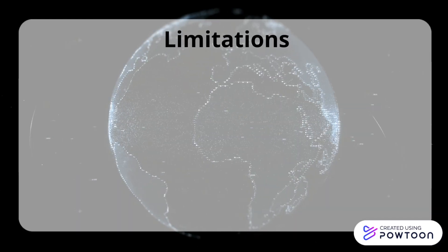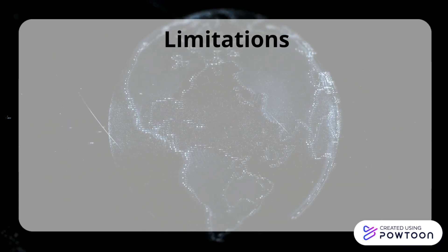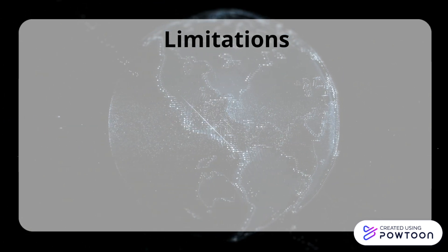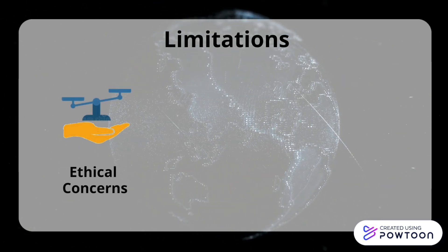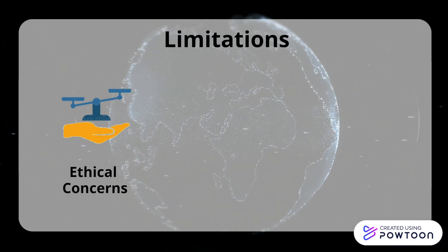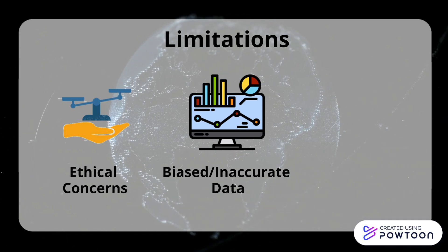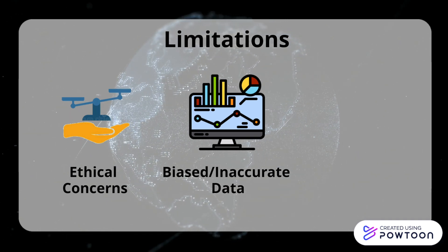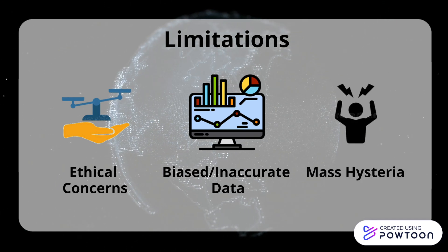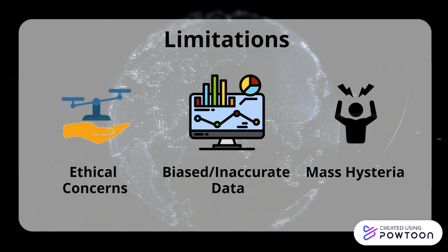It is apparent that Blue Dot offers numerous benefits. However, it is important to address the limitations as well. These include the ethical issues associated with accessing personal data. Another limitation occurs when biased or inaccurate data is used, which could affect results. And lastly, inaccurate predictions may lead to mass hysteria if released to the public.